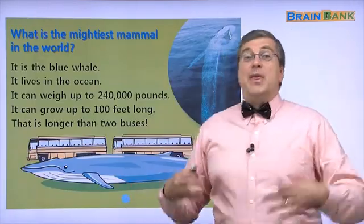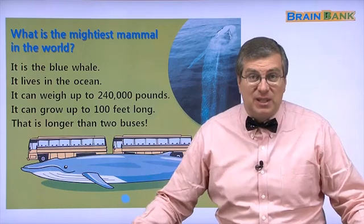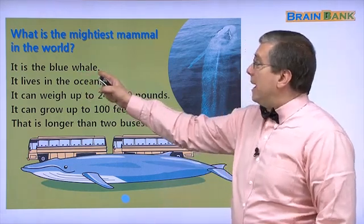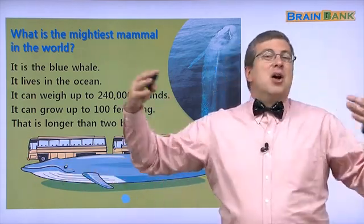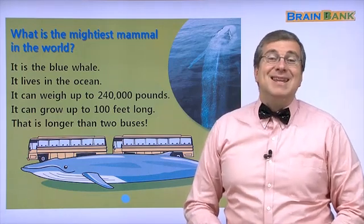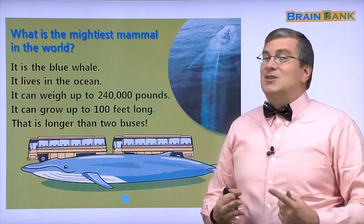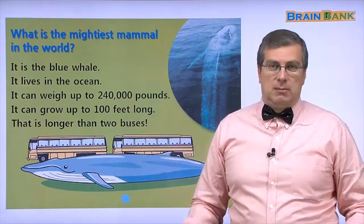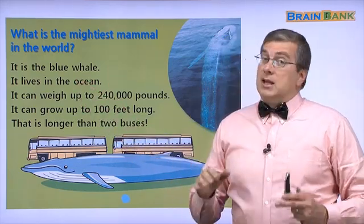What is the mightiest animal in the world? The mightiest, biggest, heaviest, strongest animal in the world — it is the blue whale! Look at that. It's the longest, heaviest, biggest, strongest mammal in the world. It's bigger than the walrus, bigger than the rhino, bigger than the giraffe, bigger than the elephant — bigger than all of those animals. Where does it live? It lives in the ocean.